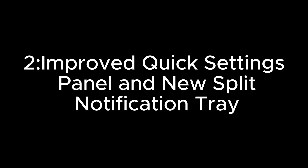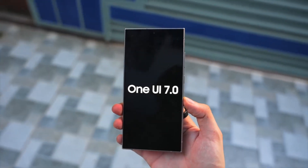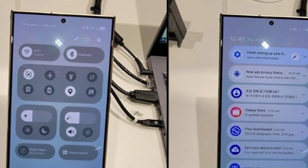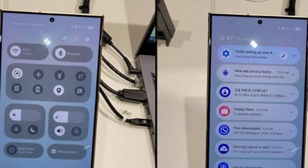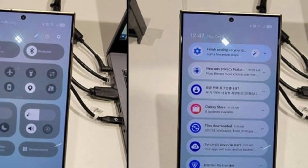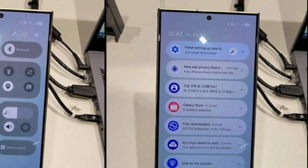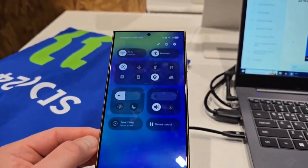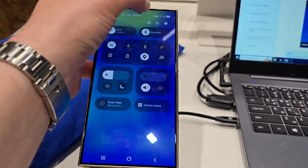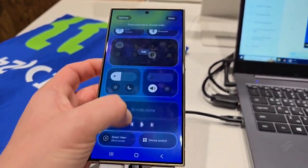One UI 7 is also expected to feature a revamped quick settings panel and a split notification tray. The redesigned quick settings panel will likely showcase larger pill-shaped icons for key functions like Wi-Fi and Bluetooth at the top, with smaller quick access tiles and sliders below, optimizing usability while maintaining a clean, uncluttered look. The introduction of a split notification tray could further enhance multitasking — users might swipe down from the left side for notifications and from the right side for quick settings, creating a dual-page layout that feels intuitive and fresh.